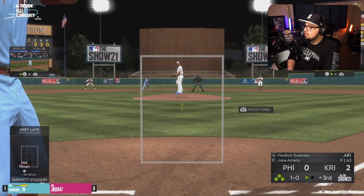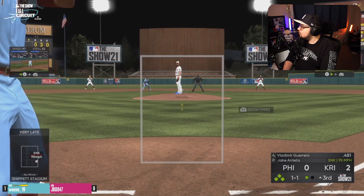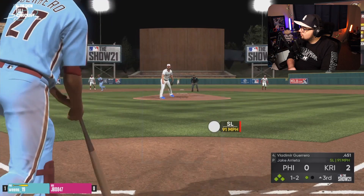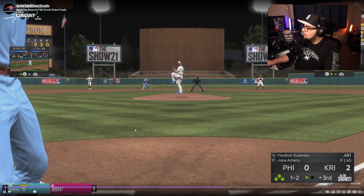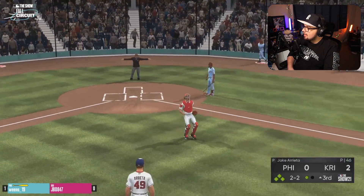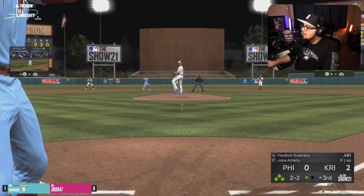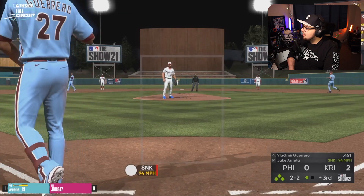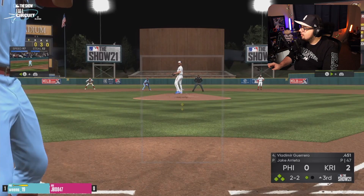Kriner went to Jake Arrieta instead of Corey Kluber to give Weems a different look. Arrieta throws a little harder, so he's trying to make Weems make an adjustment. Weems just makes a good at bat — sees the away pitch, is definitely sitting down and in on that sinker, waiting for that pitch. That's the pitch a lot of these dudes seem to wait on — that inside sinker, especially down and in. That's such a good pitch to turn on. They like to go to it as an out pitch to induce weak contact. He fights that one off and stays alive.